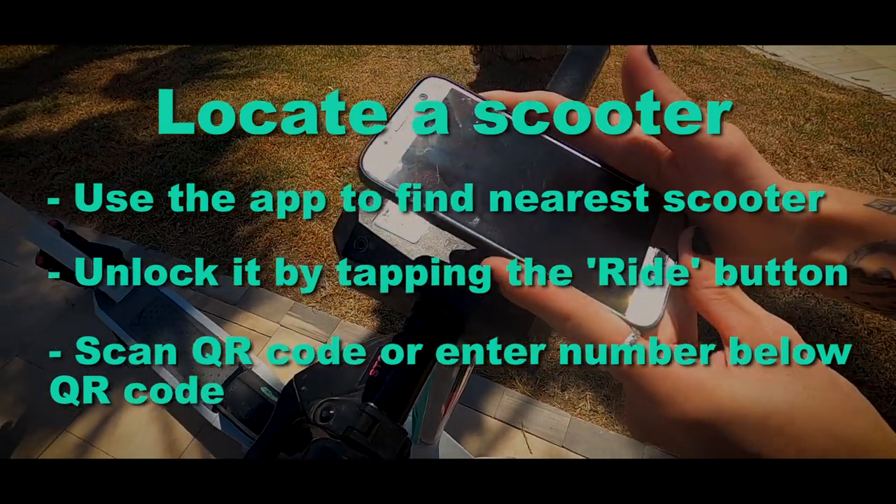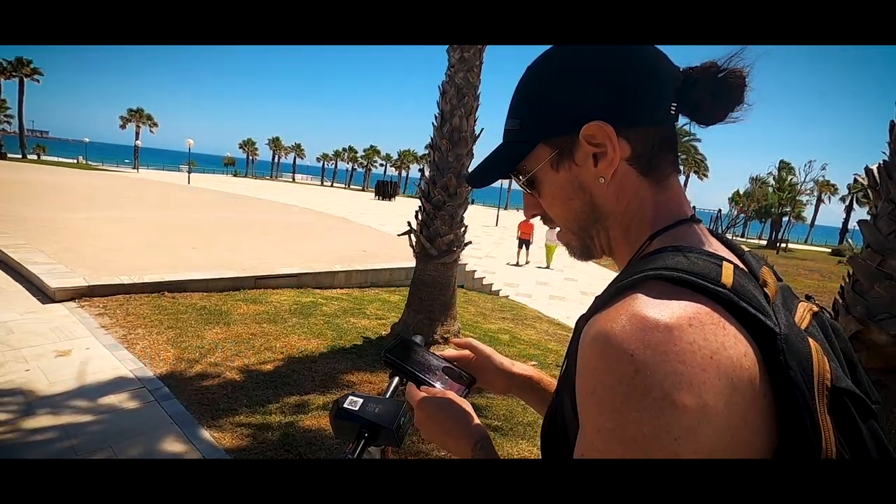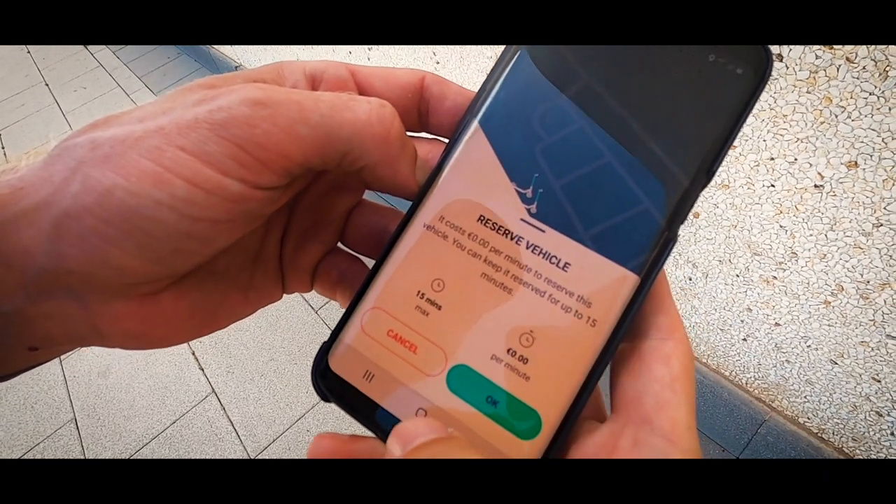Then either scan the QR code on top of the handlebar or enter the number below the QR code. You can reserve the vehicle for free for up to 15 minutes while finding it.